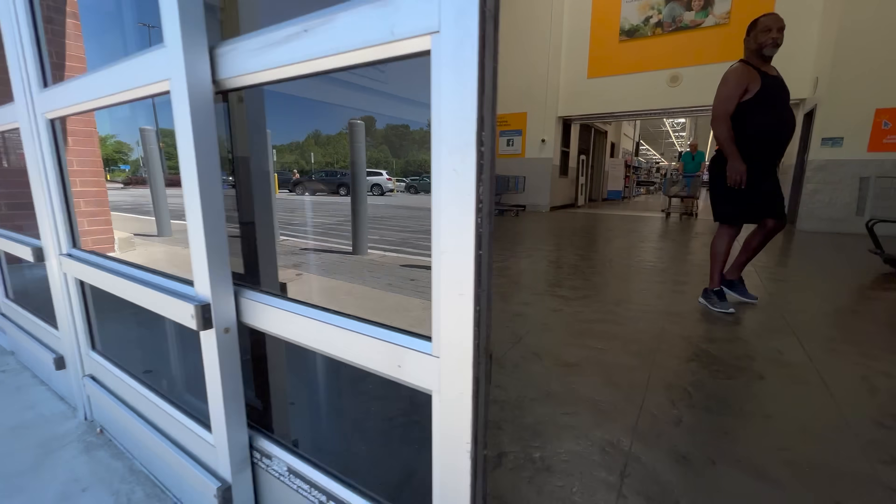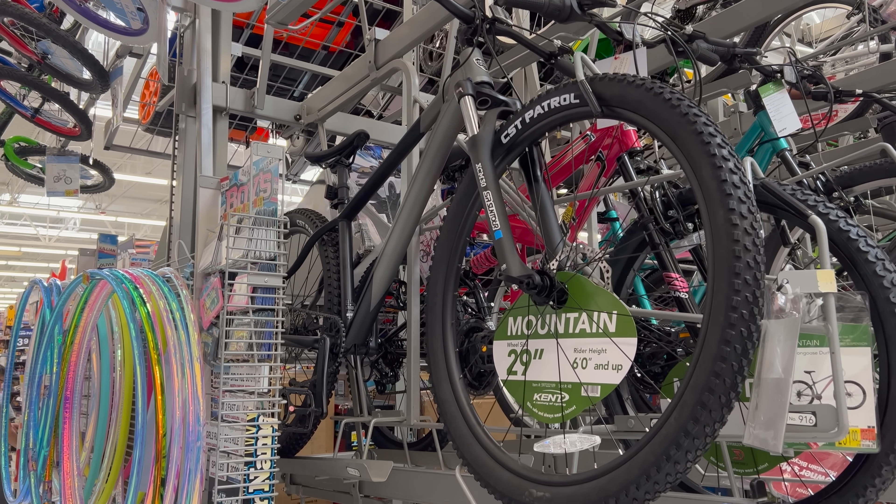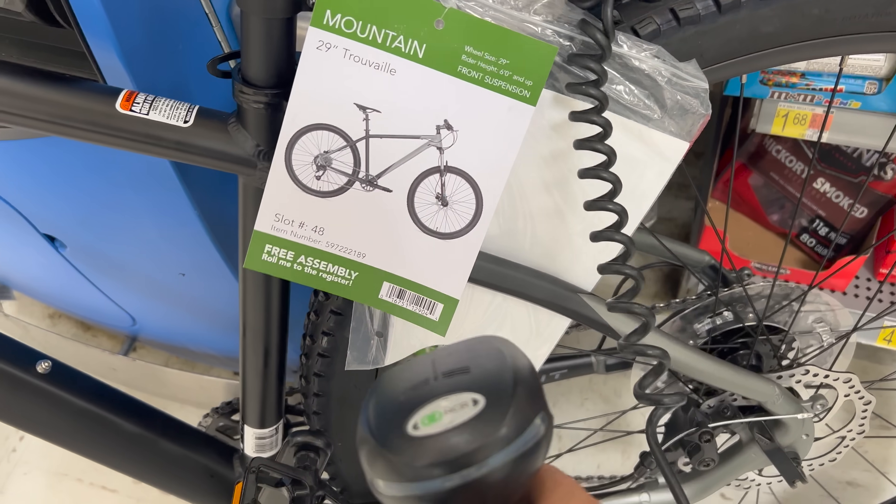I'm going to tell you whether this is a good bike to buy. First of all, this is indeed available in the store. If you have a flagship Walmart store, this is probably there. You can literally pull this bike off the shelf, wheel it up to the register, scan it, and ride it out the door — although I don't recommend you do that, because I almost didn't make it to my car with this bike.